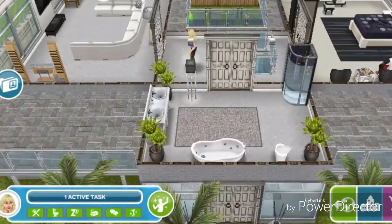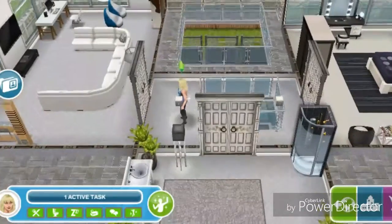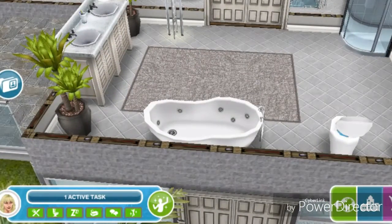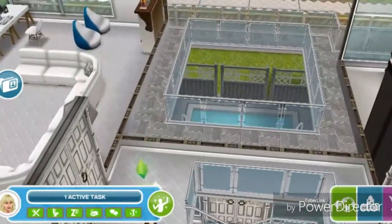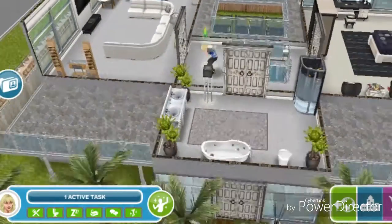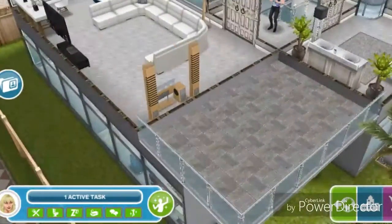There are some plants in there too. I really like using plants in my houses because I think it makes the room feel more warm and cozy — I don't know exactly how to explain it, but I just really like how it looks.